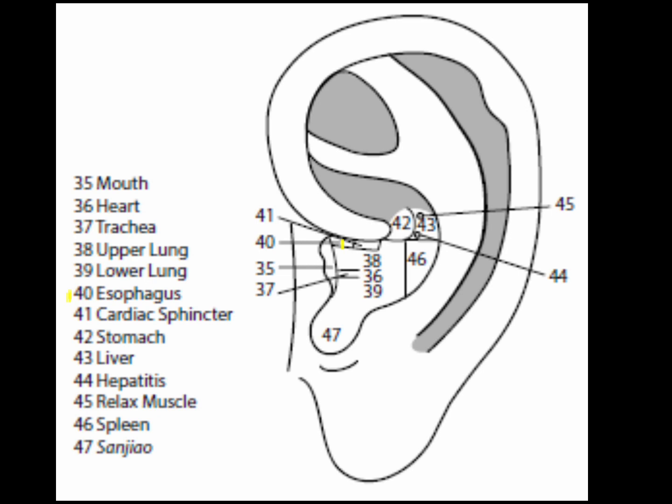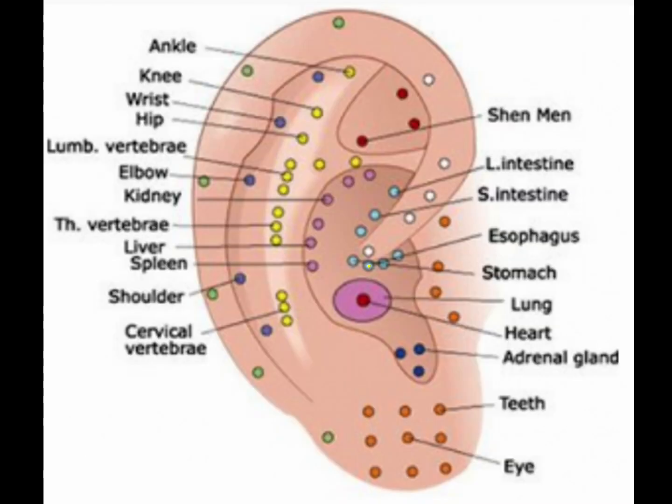Point 40 is the esophagus point. Take the length of the distance from the upper curvature of the mouth point to the lateral end of the lower border of the crux of the helix, divide that distance in half — the most medial half is the esophagus area. The esophagus point is good for treating difficulty in swallowing, acid reflux disease, esophageal reflux, and acid regurgitation.